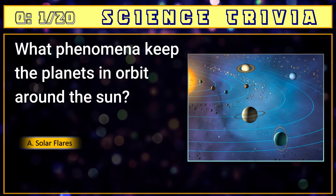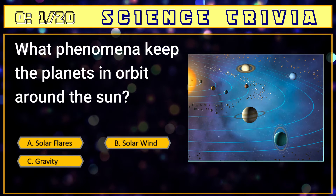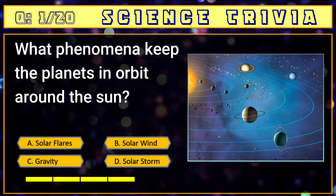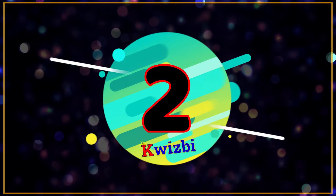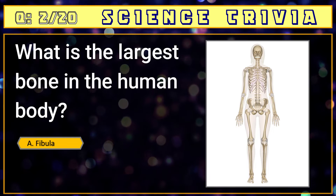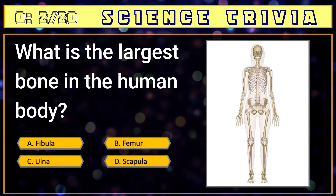Number one: what phenomena keeps the planets in orbit around the sun? A) solar flares, B) solar wind, C) gravity, D) solar storm. The answer is C) gravity.